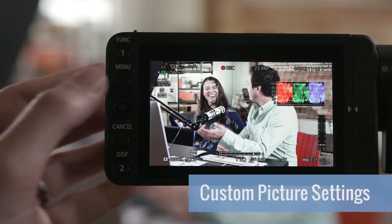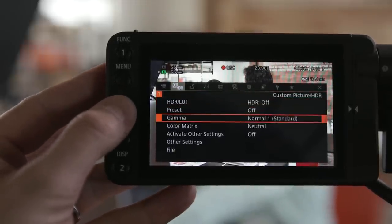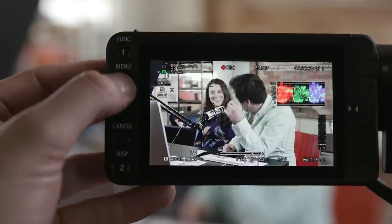The secret behind Canon's staggering dynamic range is in their camera's custom picture settings. The entire Cinema EOS range comes equipped with several varieties of Canon Log, Wide DR, and the ability to customize different picture settings built into the camera. Each camera comes with different varieties of Canon Log, requiring a few different steps in post.